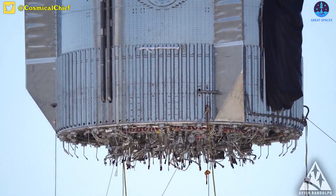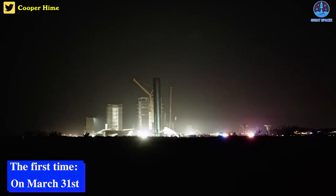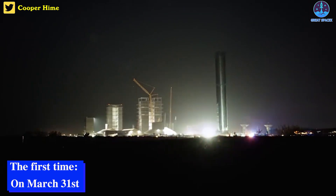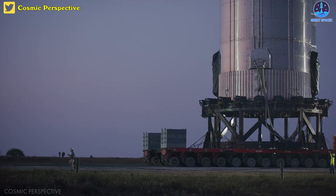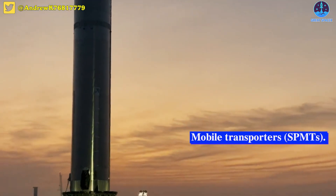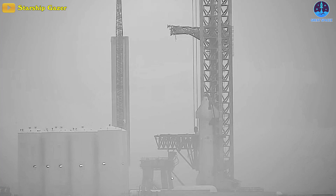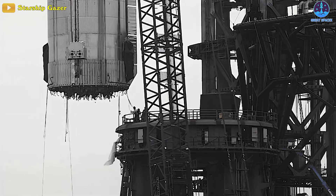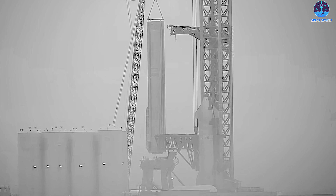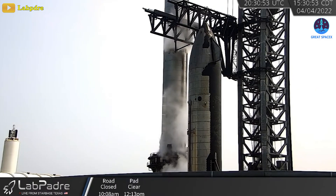Super Heavy Booster 7 left the high bay it was assembled in for the first time on March 31st and rolled a few miles down the road to nearby Starship launch and test facilities on a set of Self-Propelled Mobile Transporters, or SPMTs. On April 2nd, the roughly 230-foot rocket was installed on top of Starbase's lone orbital launch mount, or OLM, setting the stage for crucial qualification testing. The start of that process was exceptionally successful.